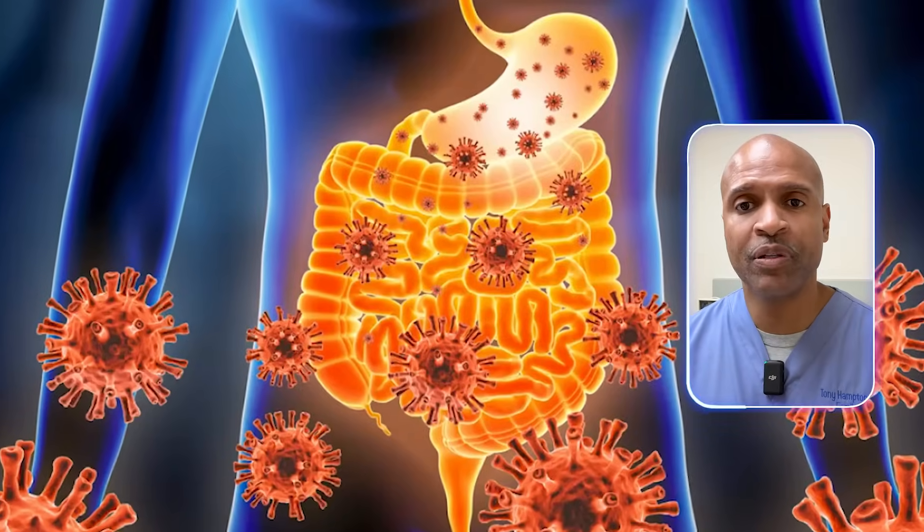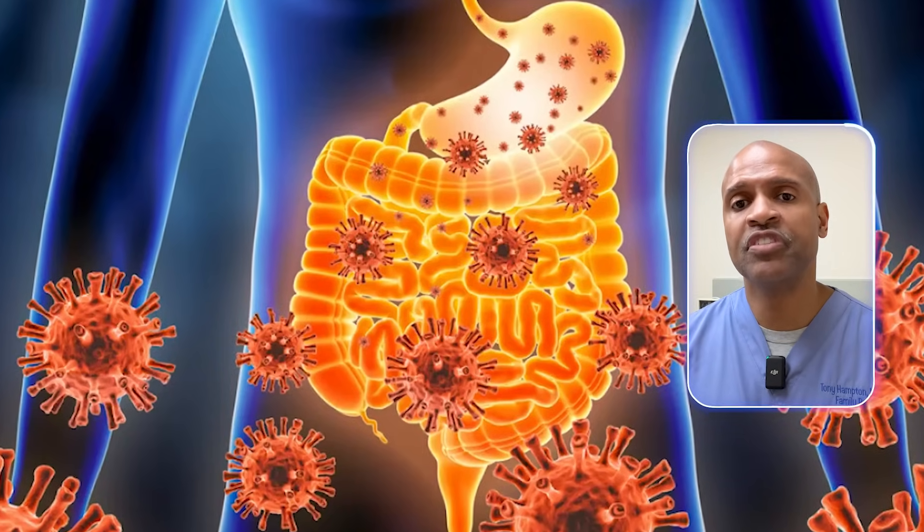You've probably heard of white fat — that's the kind most people are trying to lose. It's the storage fat, your energy bank account. But when it's overdrawn, that's when trouble starts. It builds up around organs, raises inflammation, and contributes to insulin resistance.